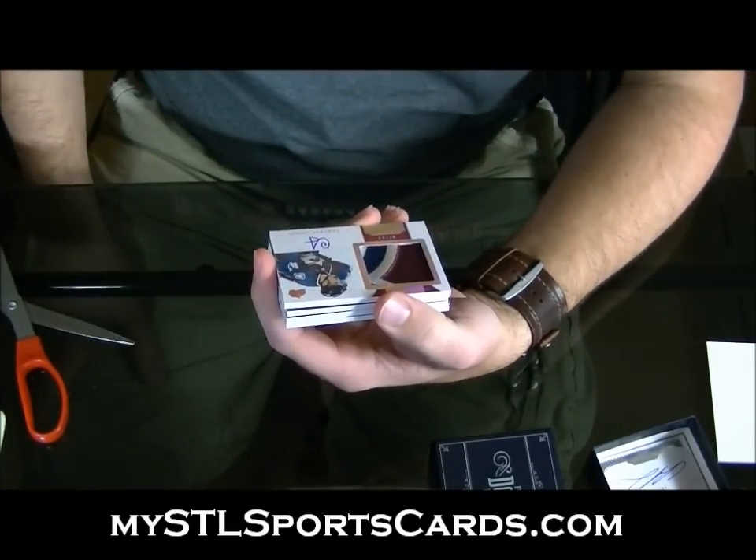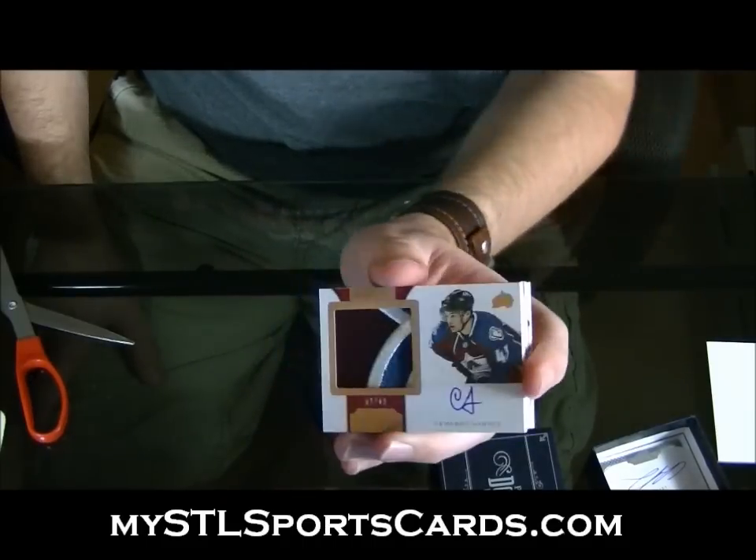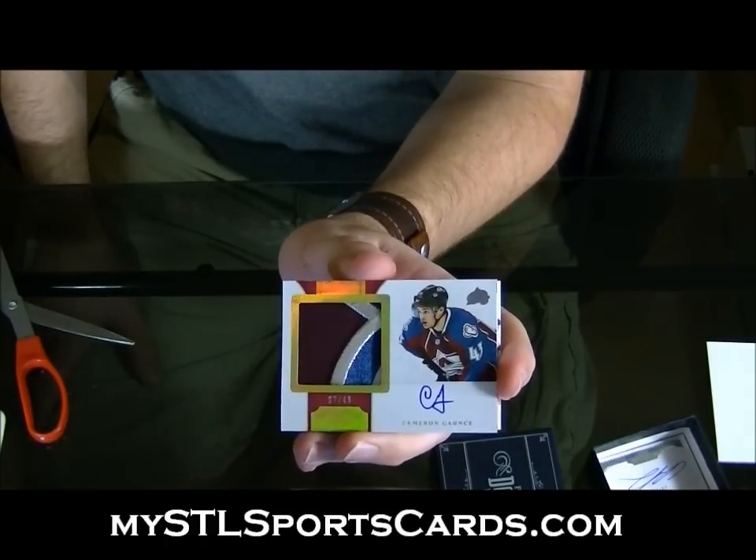Numbered 7 of 43. Horizontal Rookie Patch Auto, four colors — Cameron Gauch. Beauty.